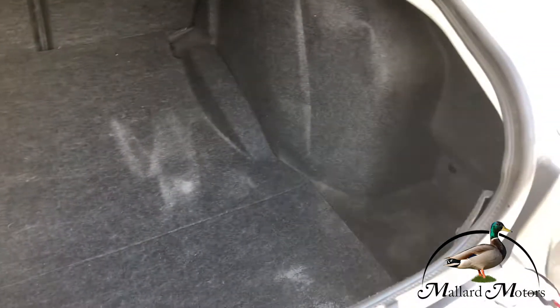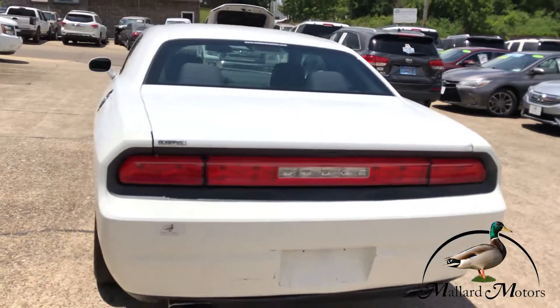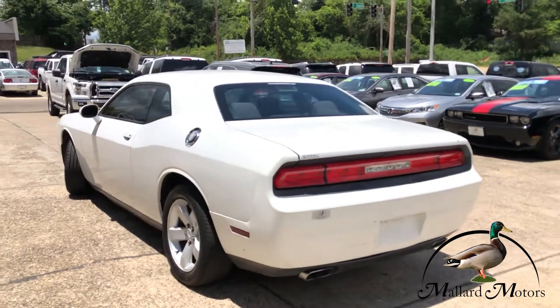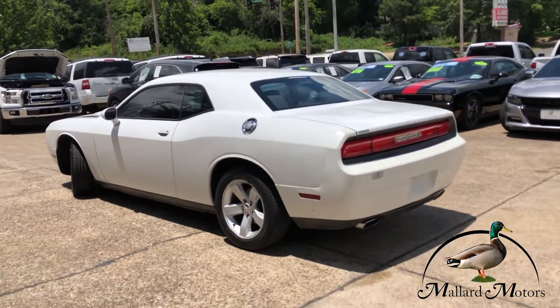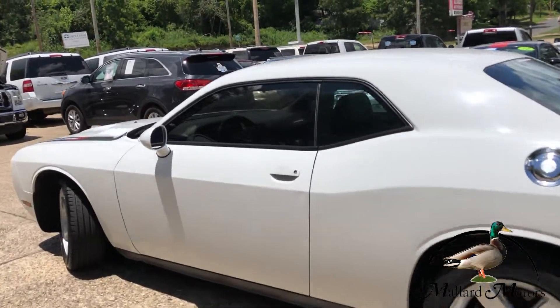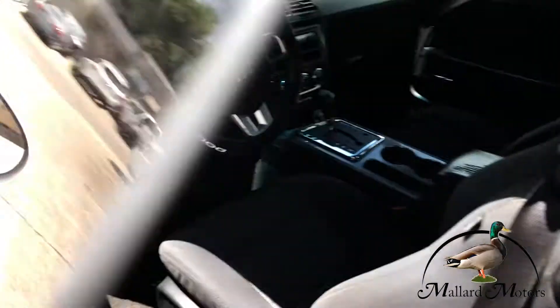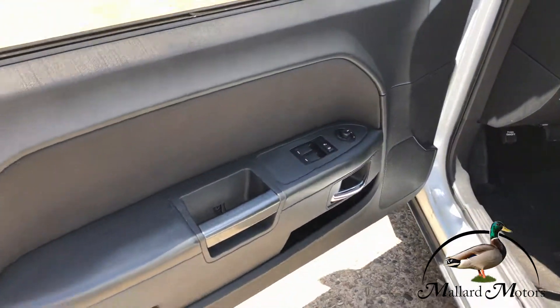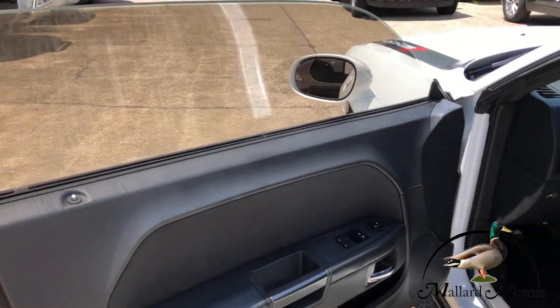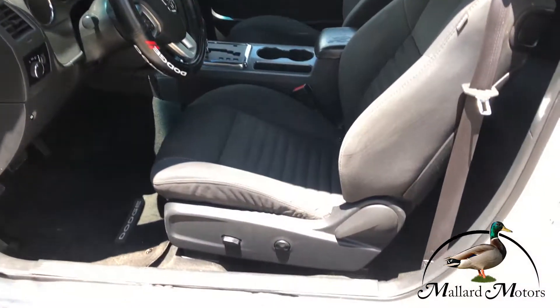Tons of trunk space. Got your standard power locks, power windows, power adjustable mirrors, and a power driver seat.